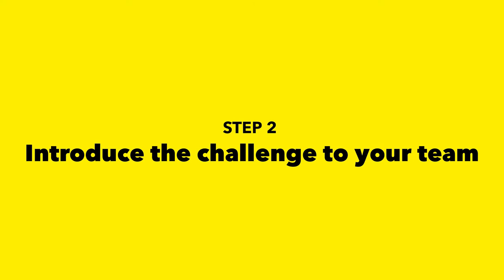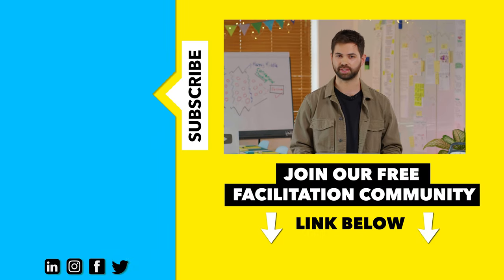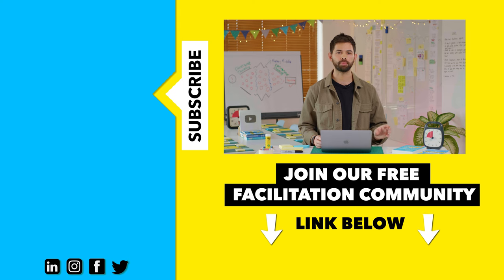Now that you have the correct team, the next thing you need to do is introduce the challenge and make sure that everyone on your team is aligned and moves towards the same goal. It's actually more complicated than it sounds. If you want to learn how to do that properly, make sure you click the video that's on the screen right now. Thanks for watching and see you in the next video.